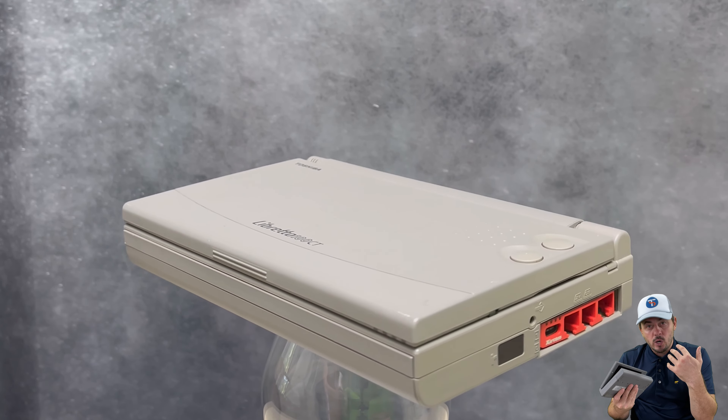This is my personal laptop that I've owned all these years, and despite its age, everything appears to be in fully working condition. Let's boot this puppy up.